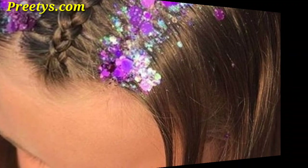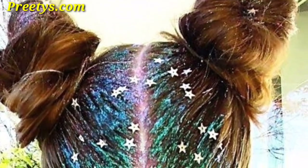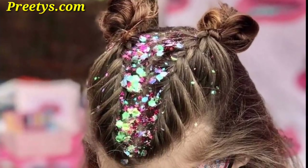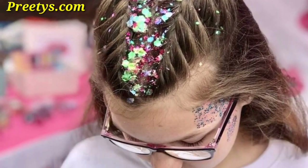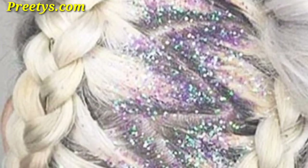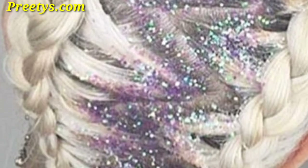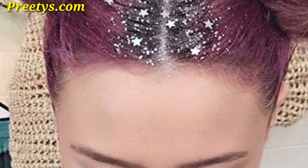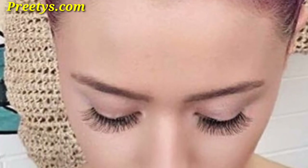Add a touch of sparkle by applying glitter along the rows for a subtle yet glamorous look. Enhance your braided hairstyle by weaving in strands of glitter for a dazzling and eye-catching effect. Elevate a simple ponytail by adding glitter along the length, focusing at the base for a statement hairstyle.